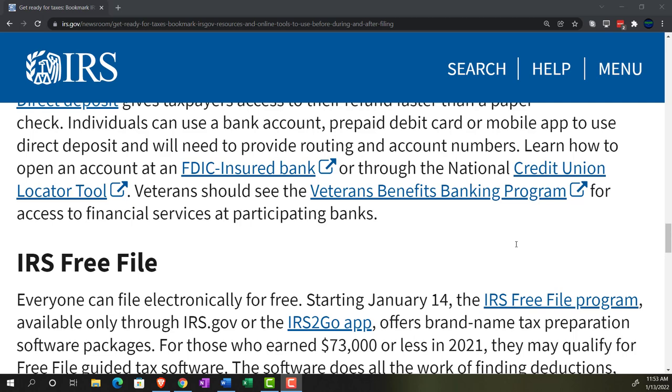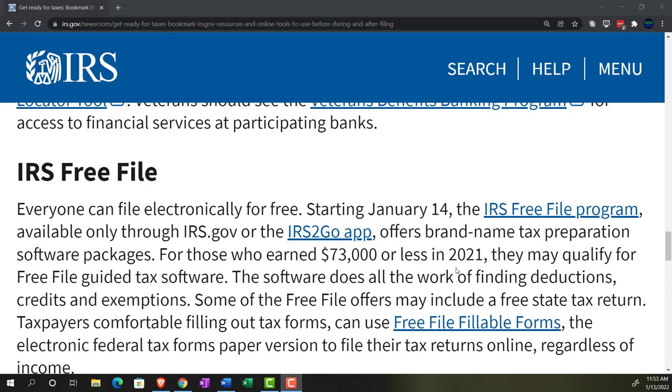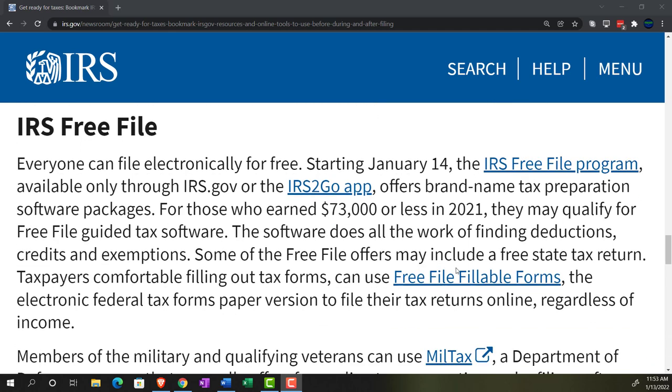Learn how to open an account at an FDIC-insured bank — there's a link to that here — or through the National Credit Union locator tool. Veterans should see the Veterans Benefit Banking Program for access to financial services at participating banks. IRS Free File: everyone can file electronically for free starting January 14th through the IRS Free File Program, available only through irs.gov or the IRS To Go app.